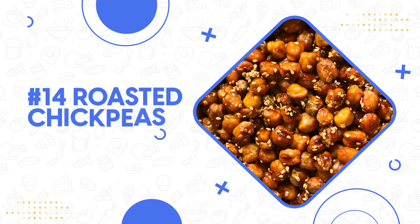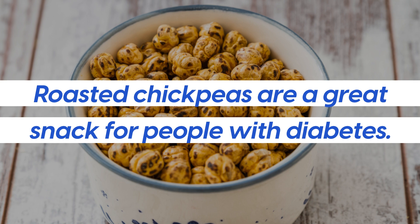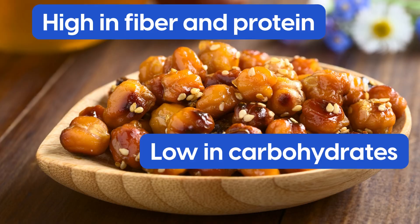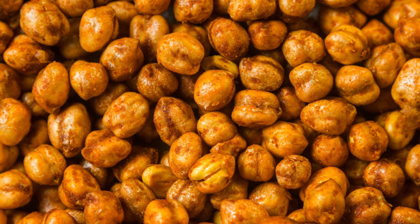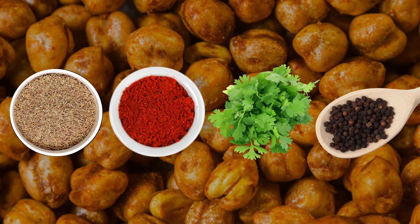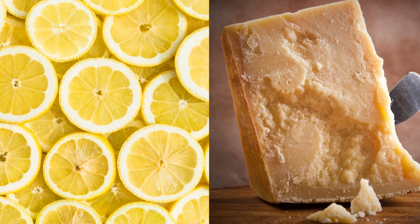Number 14 on our list of great-tasting snacks for diabetics is roasted chickpeas. Roasted chickpeas are a great snack for people with diabetes. They're high in fiber and protein, and they're low in carbohydrates. Most importantly, they don't contain any added sugar. You can make roasted chickpeas by mixing them with spices like cumin, chili powder, coriander, and black pepper, then roast. Lemon and Parmesan are other great flavorings.